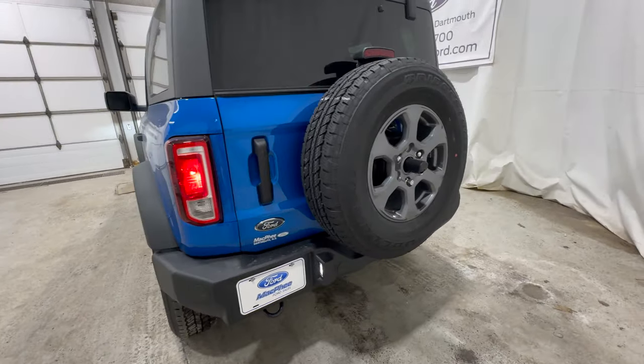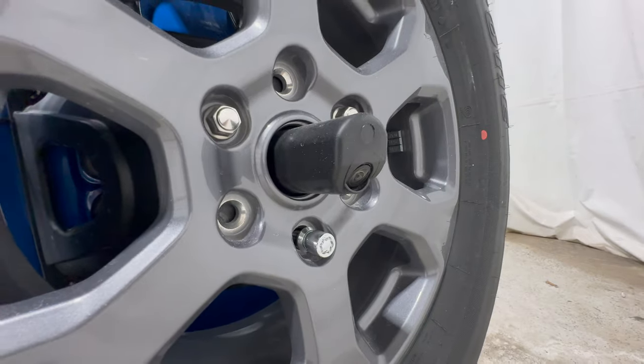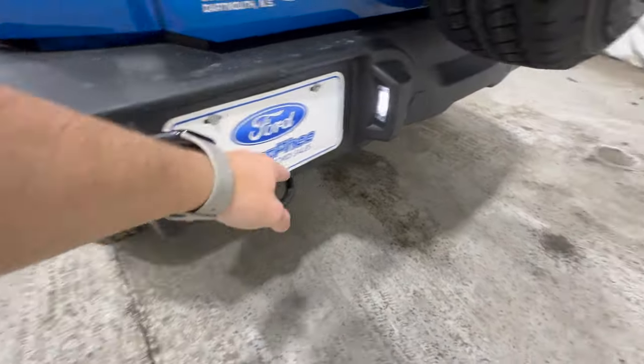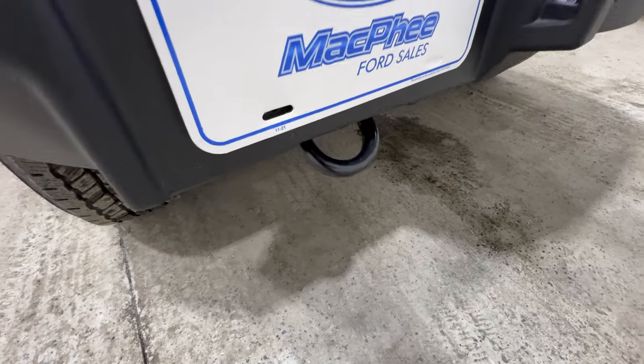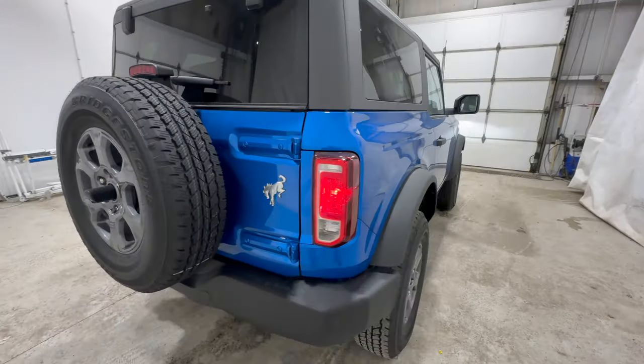Coming around to the back end, you get a full-size spare mounted to the rear. The rearview camera is integrated right in the center of the spare wheel. With the mid package, you also get parking sensors in the bumper and a rear tow hook. You get front and rear tow hooks on all Broncos.